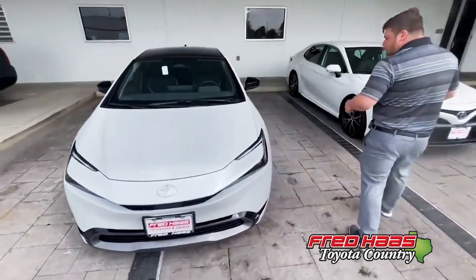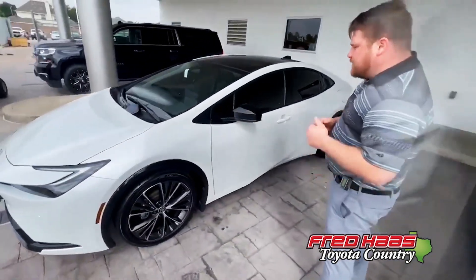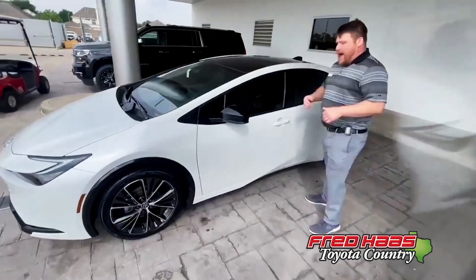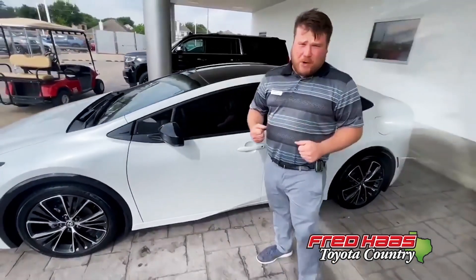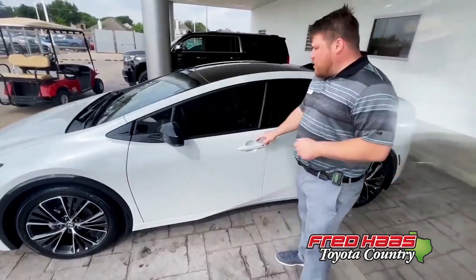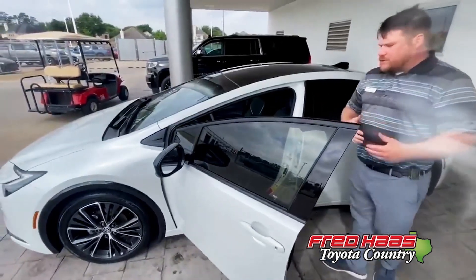Now come over here. We have a new sleek look on the Prius with the 19-inch black and chrome alloy rims for the XLE. You now have what's known as the digital key feature — you don't even need keys anymore. You can use your smartphone to get in and out of the vehicle and start it up without ever having any keys in your pocket.